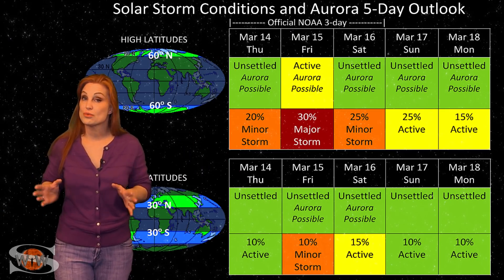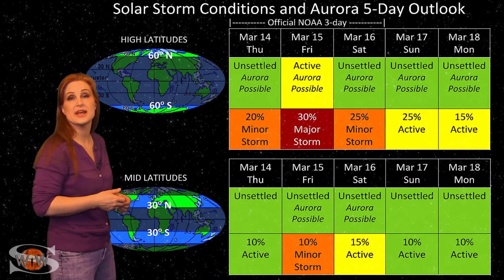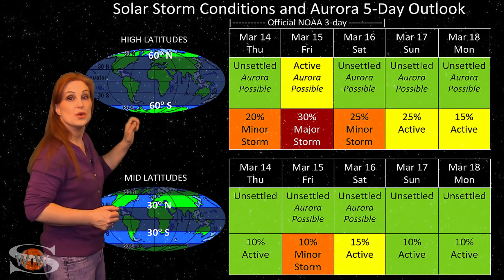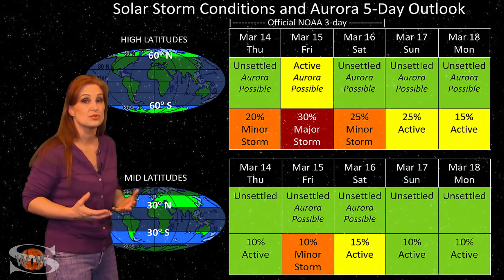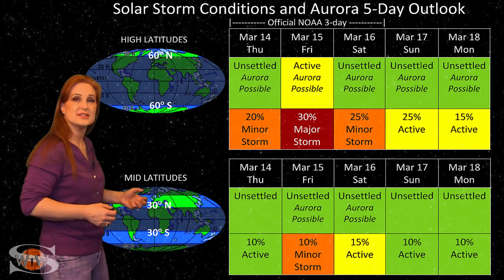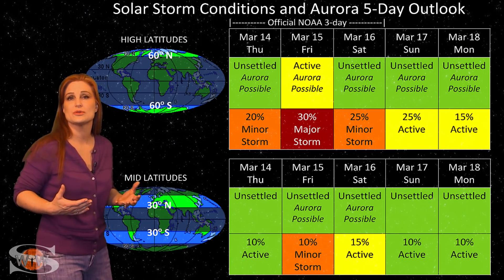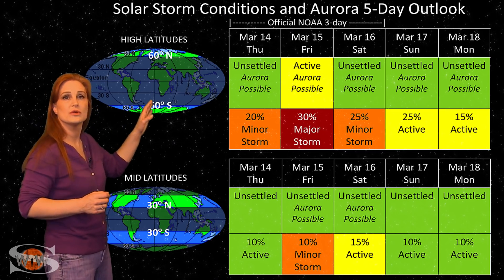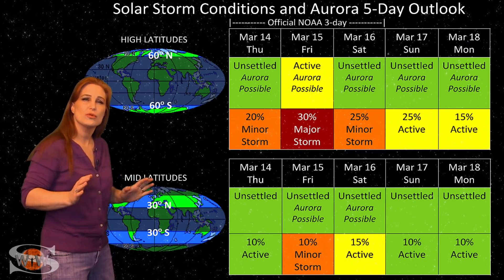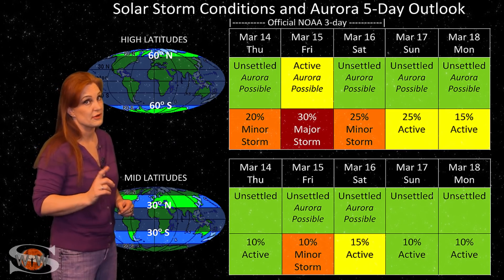Switching to your solar storm conditions and Aurora possibilities over the coming week: we're anticipating fast solar wind from that coronal hole rotating into the Earth strike zone. At high latitudes, NOAA is expecting active conditions with up to about a 30% chance of a major storm. At mid-latitudes, we're only expecting unsettled conditions with about a 10% chance of a minor storm. Because we've already had some rattling from earlier solar storms, conditions could last over a couple of days, maybe into the weekend, especially at high latitudes. But overall, this shouldn't be a very strong storm, and things shouldn't last long, especially at mid-latitudes.